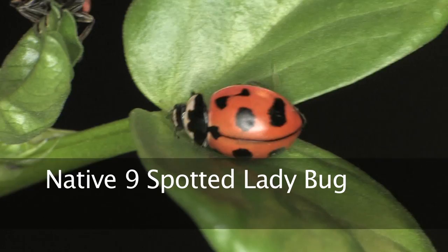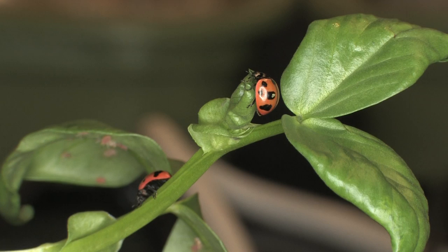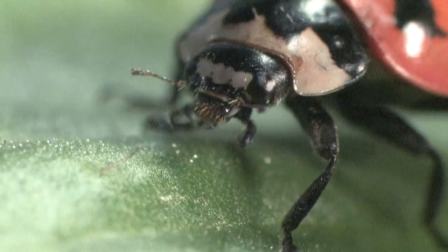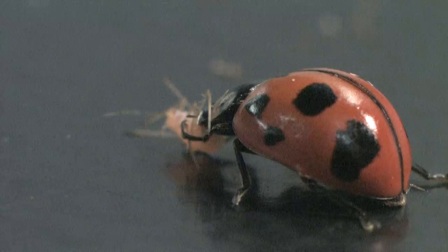We have a group of introduced ladybug species from other countries that may be displacing the native ones. Since every ladybug does sort of the same job in terms of suppressing pest populations, but each does their job a little bit differently, the concern — and this is why people are concerned about biodiversity in general — is that if you go from a really diverse complex of native ladybugs to a less diverse complex dominated by foreign ladybugs, then we may have trouble suppressing the pests that need to be suppressed.